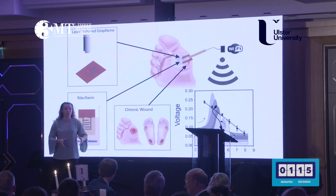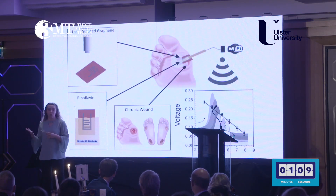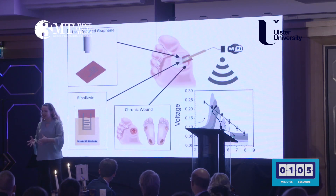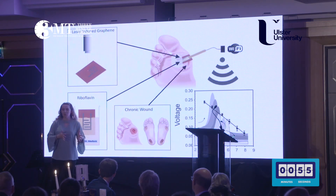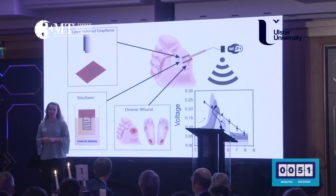Wound pH regulates at around 4 to 6.5, staying within a more acidic range so that it can heal. However, if bacteria enters the wound, they try to make it more alkaline so they can multiply and survive. One study showed that by applying acidic ointments, bacteria loads were reduced, even in antibiotic resistant ones. This means if we can monitor wound pH, we can monitor early signs of infection and ongoing wound treatment options.